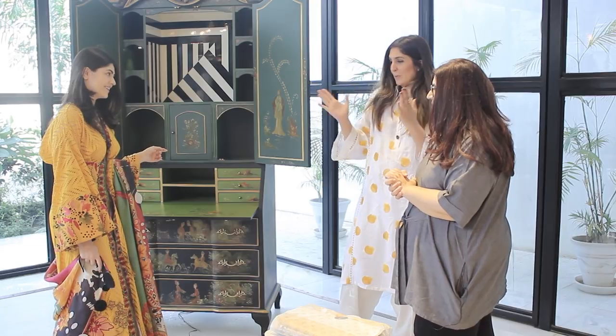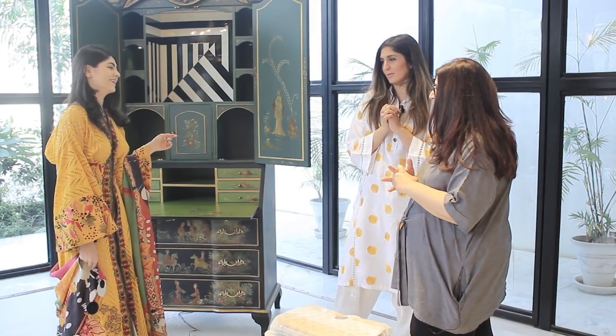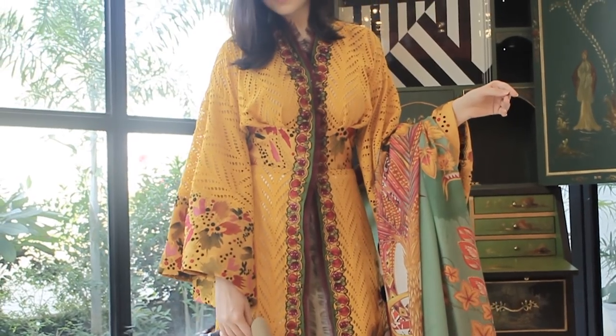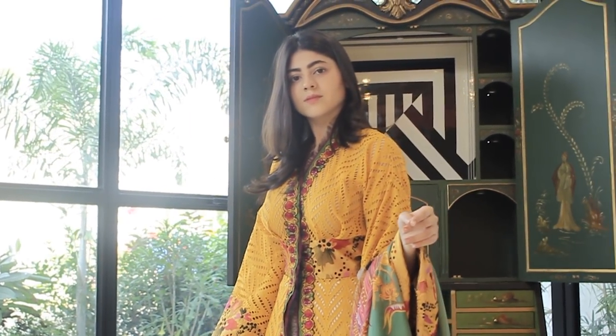Now we have the entire look in front of us. Let me turn it towards the camera and open this up so we can show viewers who are going to buy.